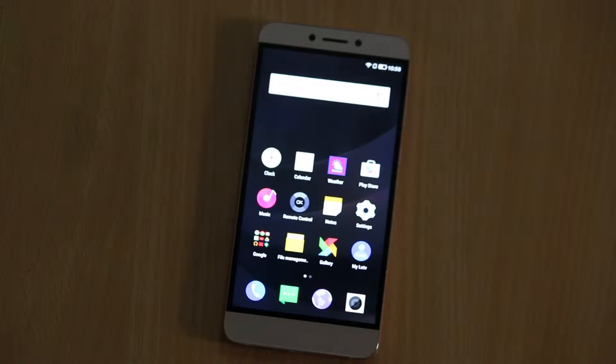Hey guys, this is Vivek from GadgetGuy4 and in today's video I am showing the benchmark results, gaming review, and the camera image quality of the LeEco Le 1s.